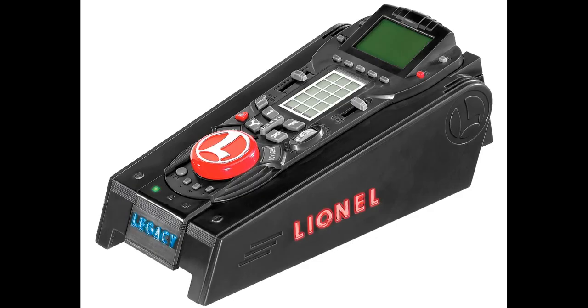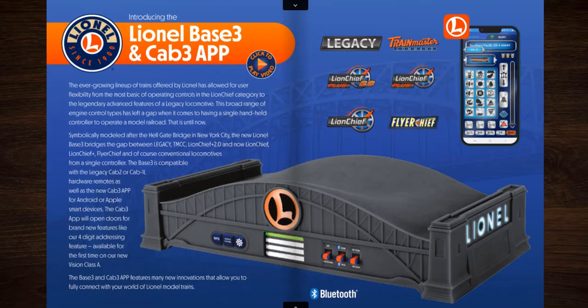You can't even activate it with a Legacy remote. You need the new command system to do so, which hasn't even come out yet.